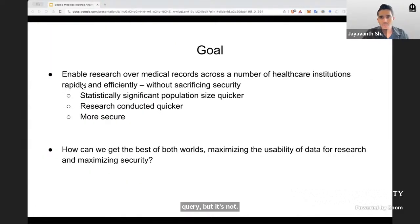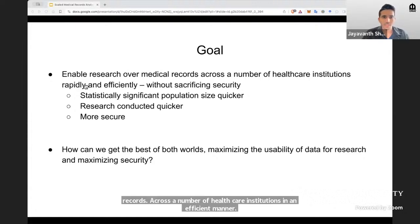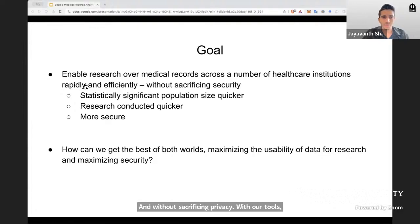Our goal was to enable rapid research over medical records across a number of healthcare institutions in an efficient manner and without sacrificing privacy. With our tools, healthcare institutions and pharmaceutical companies can reach statistically significant populations much quicker and research can be conducted right away. It's also more secure. Can we get a huge pool of data for research and at the same time maximize security?